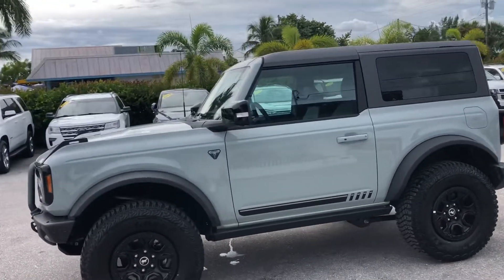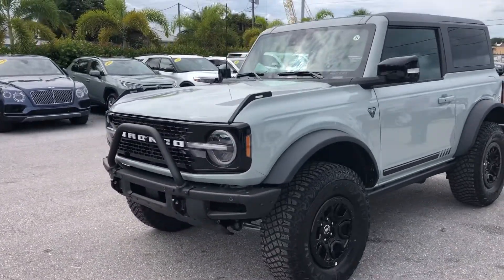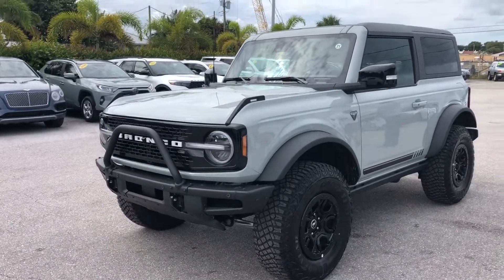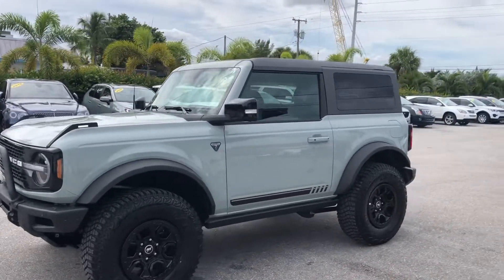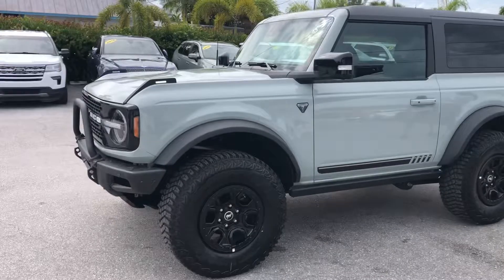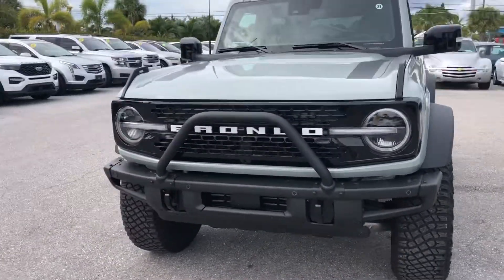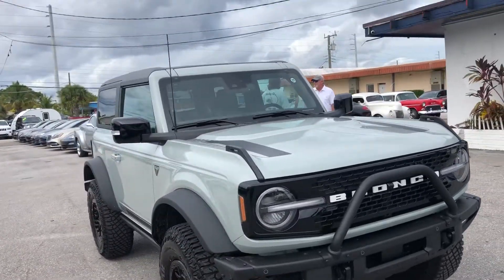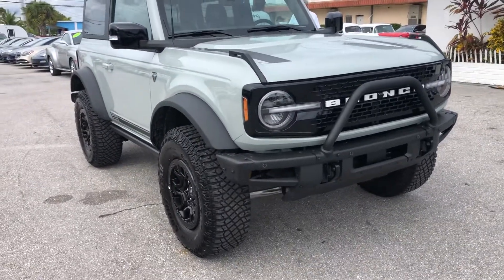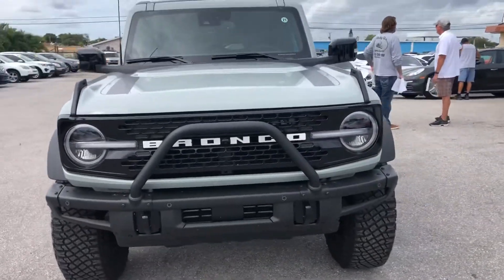Hello, it's Montez at Classic Cars of Palm Beach. I'm going to take a look at a 2021 Ford Bronco First Edition two-door. It's a brand spanking new arrival. We do these videos not to hype a vehicle but to show any blemishes or flaws that may be on the vehicle. We do a lot of out-of-state, out-of-area business and the customers really appreciate it as it helps to minimize any surprises.